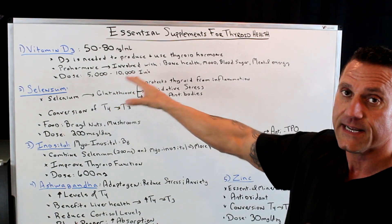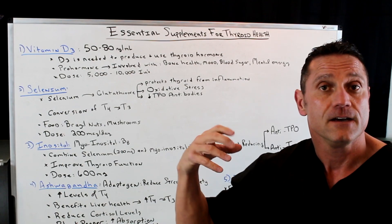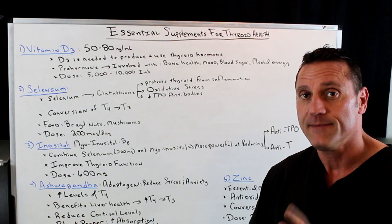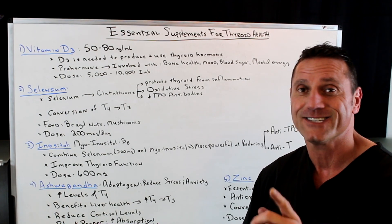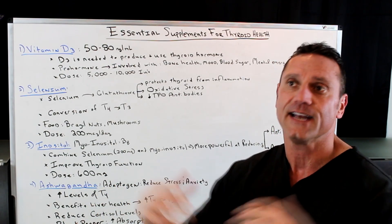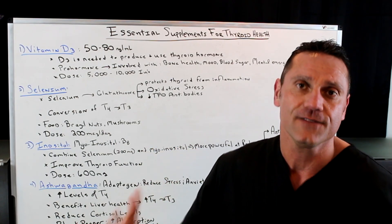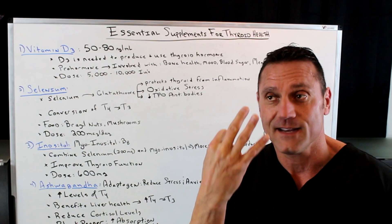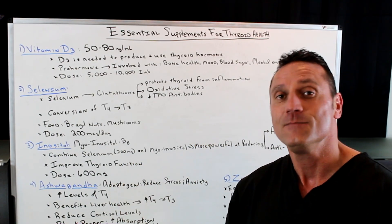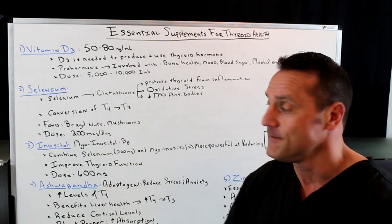Vitamin D3 is a pro-hormone involved with bone health, mood, blood sugar stabilization, mental health, and a lot of things. The dose I always recommend is anywhere from 5,000 to 10,000 IU daily. I go through that range because if you're living in a sunny area and you're out in the sun most of the time, you don't need a high dose. But I live in Chicagoland — we have about three months of warm weather — so people get vitamin D3 depleted. I want the higher the better, so 10,000 IU is usually what I recommend.